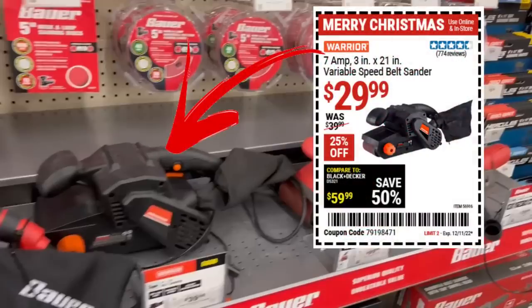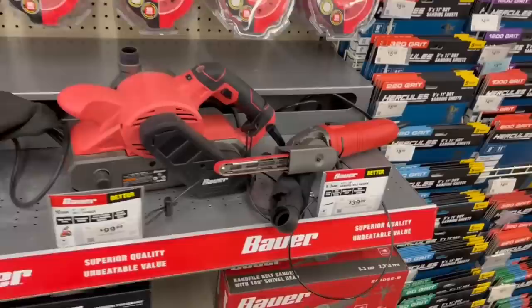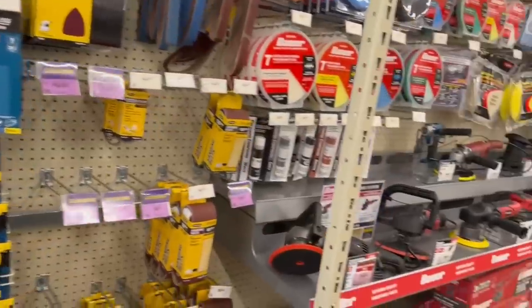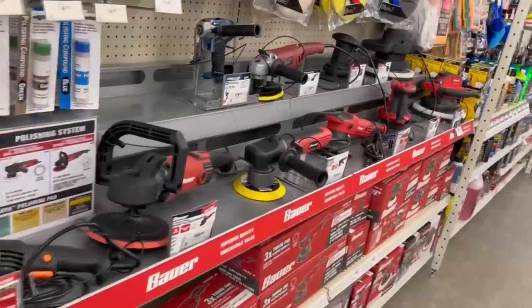Here's a sale item for you: the Warrior 7-amp variable speed belt sander — great little belt sander for $30. Just be careful with it; remember belt sanders take off a lot of material pretty quick. You can always take more off, you can't put more back on.